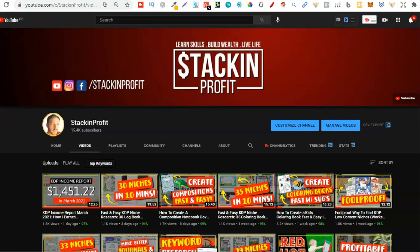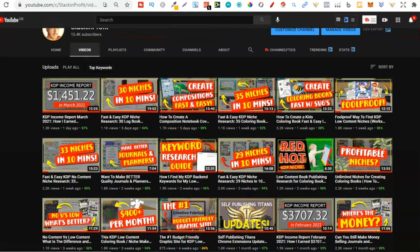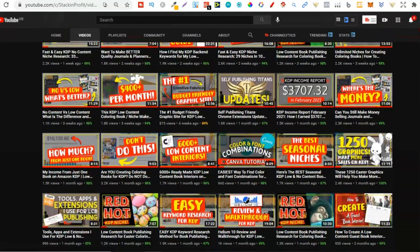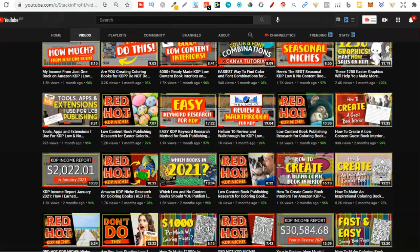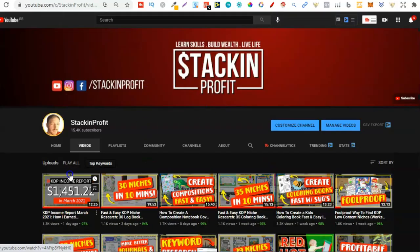What's going on stackers? Now if you're looking to learn how to create colouring books, then stick around to the end of this video. Welcome back to Stacking Profit. My name's Paddy and over here we give you the tools and resources to learn, grow and master passive income streams so that you can live a life of freedom. Now, this video is a self-promotion so if you don't like the sounds of that then go ahead and just click off this video.